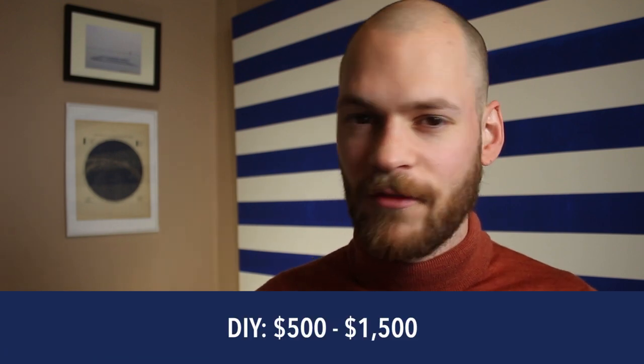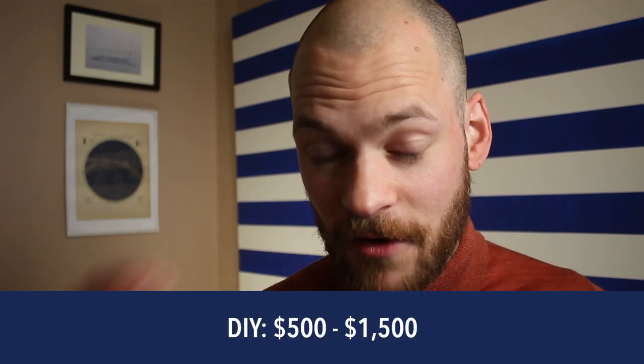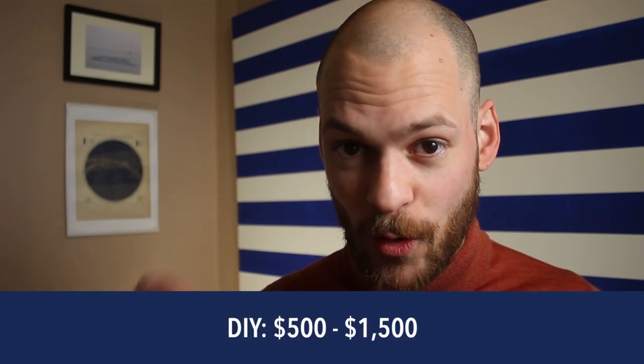What will it cost you when you do it yourself? Probably between $500 and $1,500 — that is if everything goes according to plan and you work very swiftly and successfully. You'll need a couple of good helpers. Improve Sailing is all about helping you make your sailing dream more actionable, with practical tips to get up to speed and feel confident as a sailor.